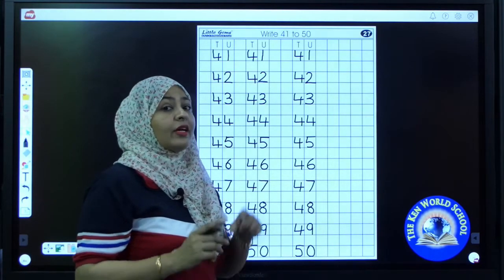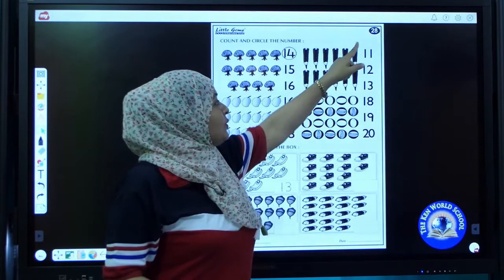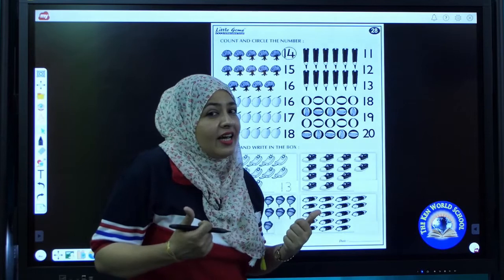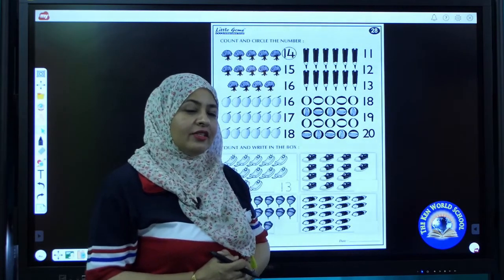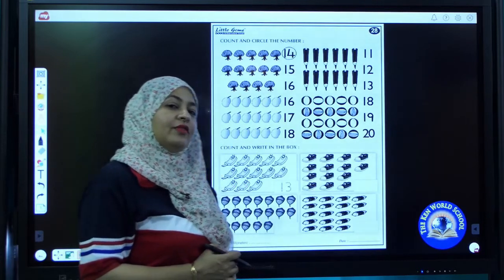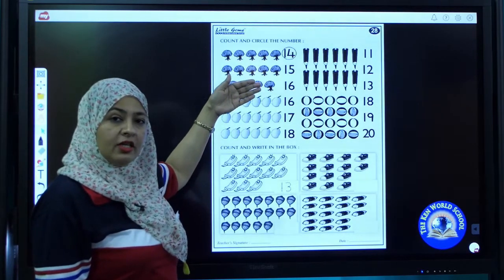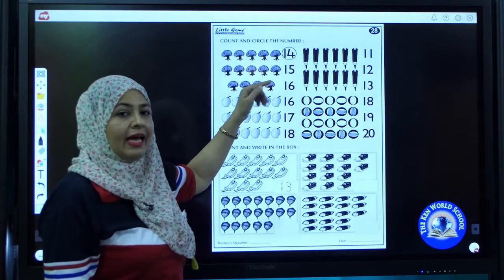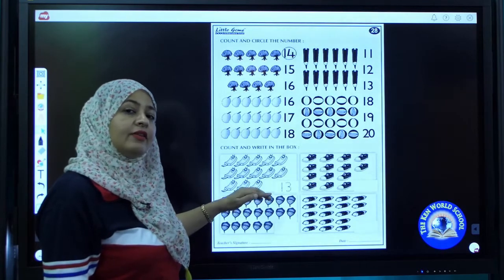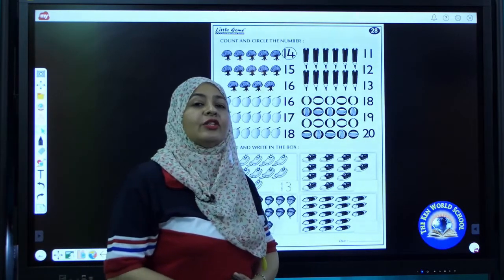You have to click a picture of your work and send it to me on my WhatsApp number. Now proceed to page number 28. It's activity time! Today we are going to do two activities. You like activities? So we will try. We will do a counting activity. In the first activity we will count the pictures and circle the correct number, which is already done as an example. In the second activity we will count the pictures and write the correct number in the boxes. Shall we start? Take your pencil and get ready.